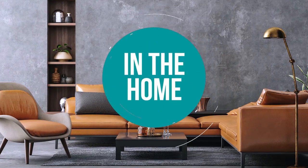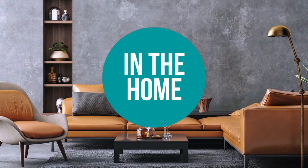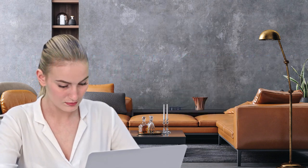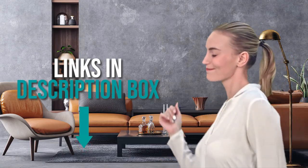Welcome back home enthusiasts! We are in the home and we are here to help you decide which window air conditioners to buy today. As always, don't worry about taking any notes — all the links for the products we mentioned are in the description below.